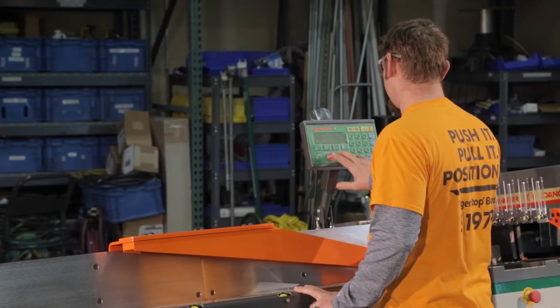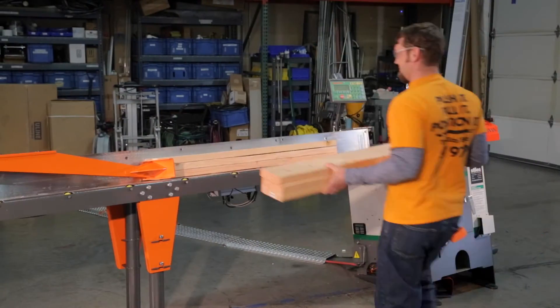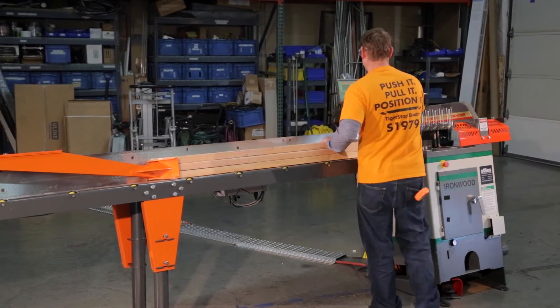Automation means faster material processing, so you can process more material in a day. And because TigerTurbo is easy to use, every operator can cut like your best.